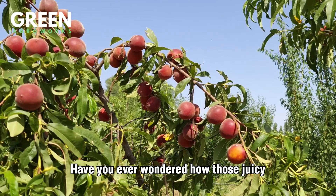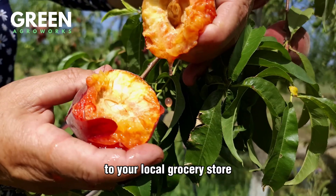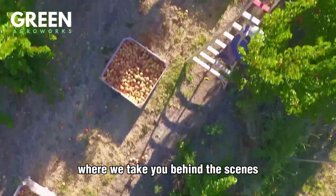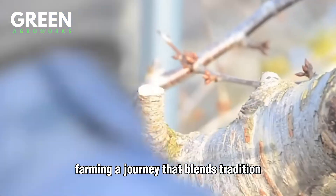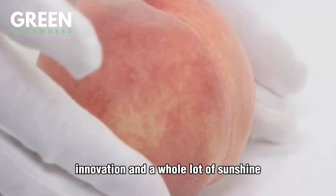Have you ever wondered how those juicy, sun-kissed peaches find their way from sprawling orchards to your local grocery store? Welcome to Green AgriWorks, where we take you behind the scenes of the food you love. Today, we're diving into the vibrant world of American peach farming — a journey that blends tradition, innovation, and a whole lot of sunshine.